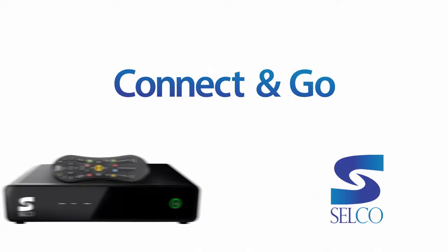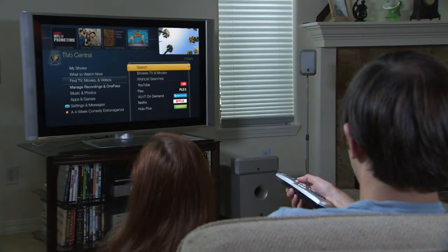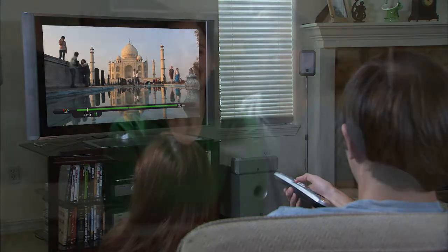There's more than one way to view all this great content, too. If you have a TiVo Mini on another TV in your house, multi-room viewing lets you start a show or movie in one room and finish it in another.